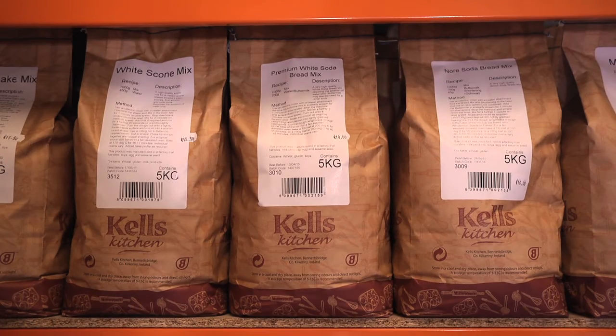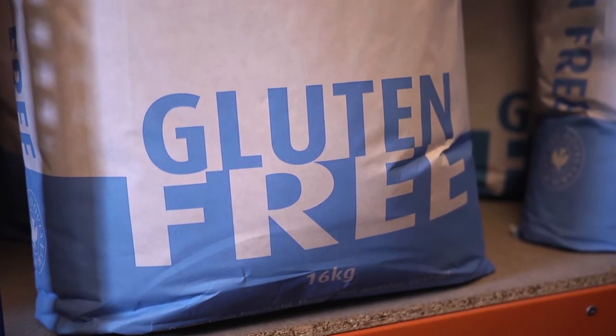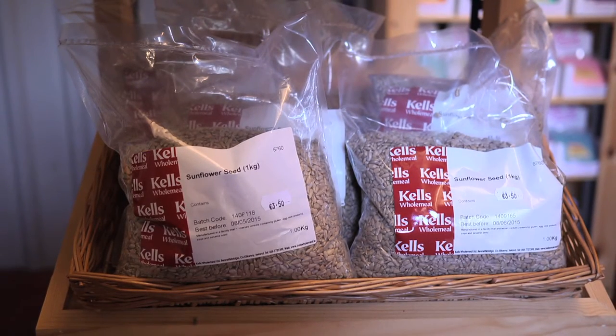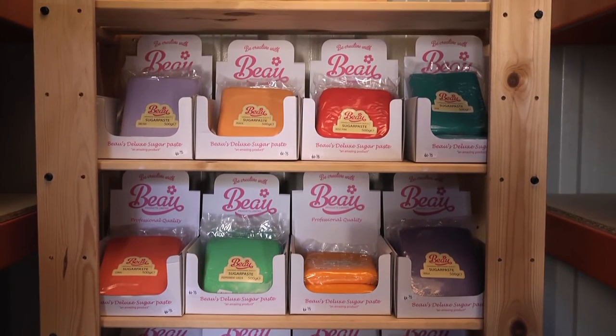People can actually buy the ingredients and make their own brown bread. They can drop in here and buy all the wholemeal anytime they wish. We're open from 10 o'clock in the morning till 5 in the evening, Monday to Saturday. In the shop we also have a range of cake mixes, we have flours, we have French flours that we buy in from France if you're looking to make traditional baguettes, and we have a range of fabulous colors of sugar paste for cake decorations. We really have a wide range of products that are very useful. Robert, thank you very much. Thank you very much, Stephen.